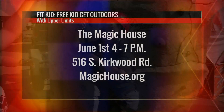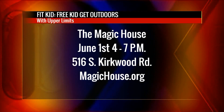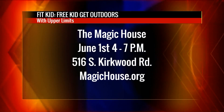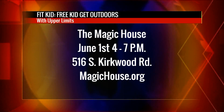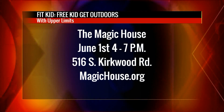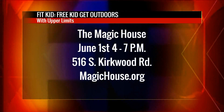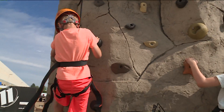Feet out — and I did it! And I have my smoothie. Everybody, it's Fit Kid Free Kid at the Magic House this Friday from 4 until 7, courtesy of Upper Limits. All you have to do is go to magichouse.org. See if you can beat these kids at rock climbing. Have them climb these walls, not your walls, here on the 9 a.m. Show.